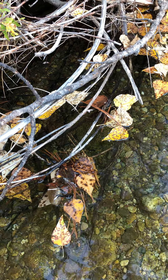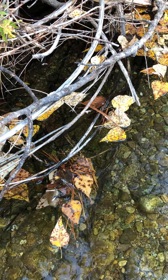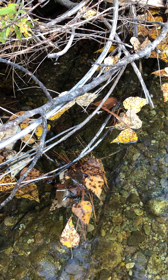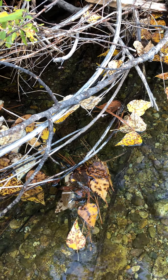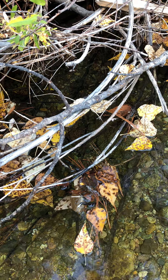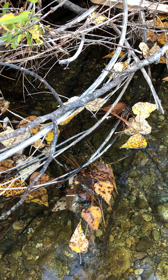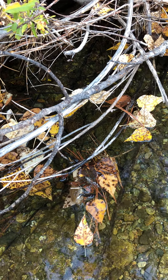I want you to go out and check this out at your own creek near your own house and see if you can see any of those shredders at work. Look at what's falling in there and learn a thing or two. So get on out there, mountain kids — take care!